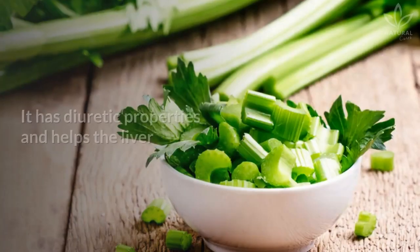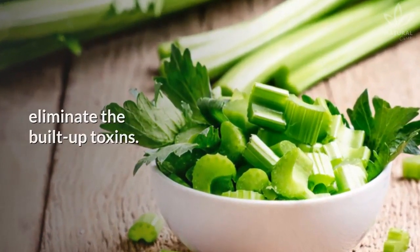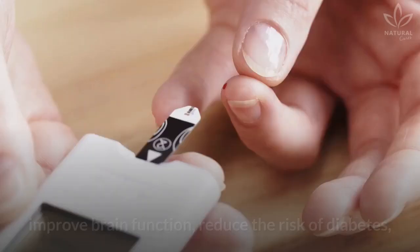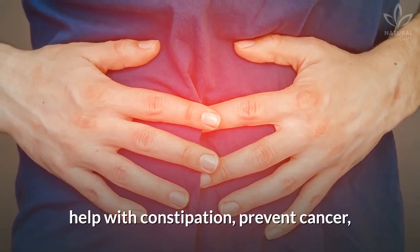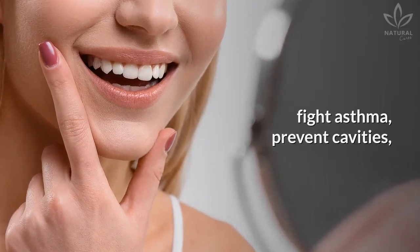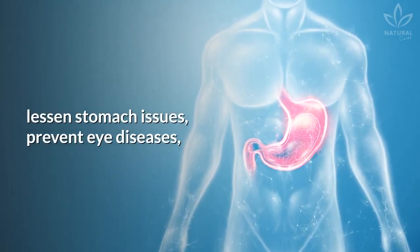One half celery stalk — it has diuretic properties and helps the liver eliminate built-up toxins. One half apple. This fruit is great to reduce blood pressure, improve brain function, reduce the risk of diabetes, help with constipation, prevent cancer, fight asthma, prevent cavities, improve immunity and bone health, lessen stomach issues, prevent eye diseases, and slow the aging process.